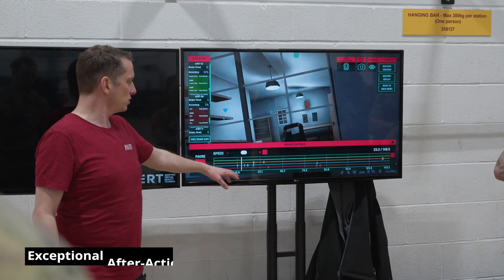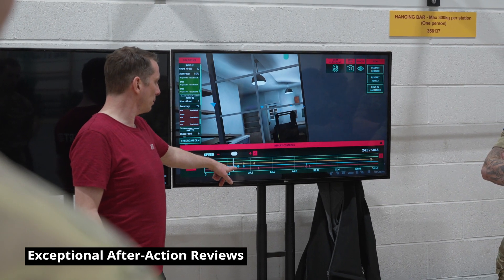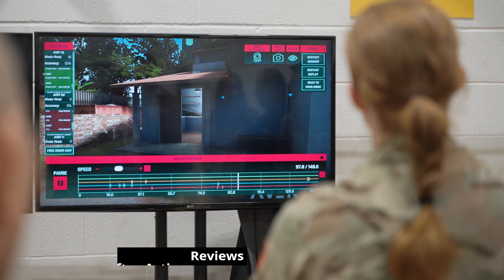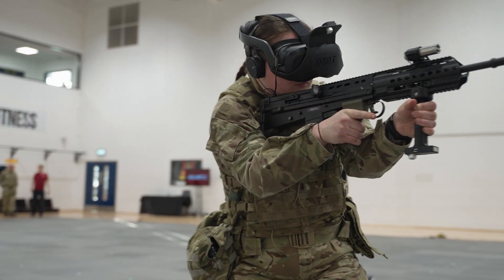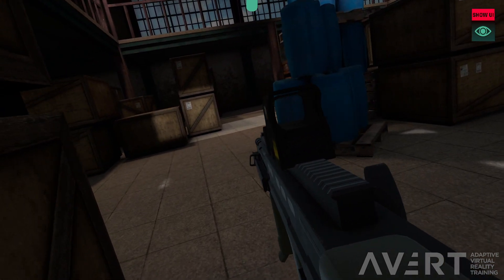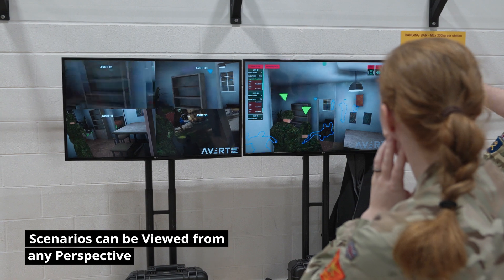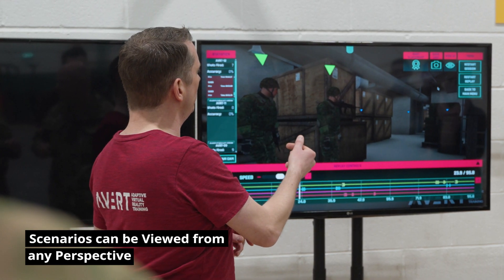Shot placement and other metrics are displayed throughout scenarios and replay. After-action review has never been so effective. Scenarios can be viewed from the soldier's perspective or from any angle to truly understand their judgement and capability.